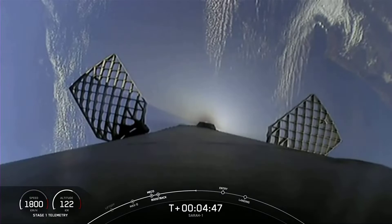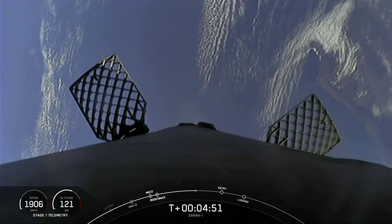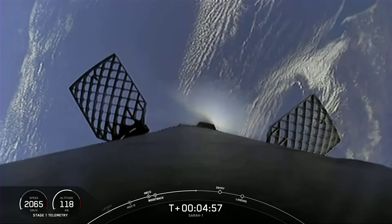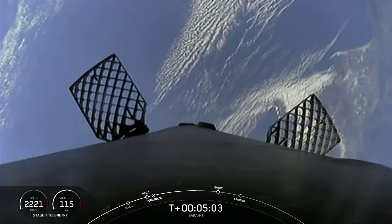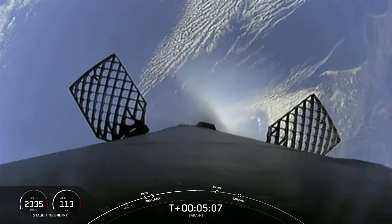This is a view from inside the inter-stage, and this view is from the top of the first stage looking downward. You can see two of our four hypersonic grid fins there. As we get closer, they will begin to pivot and tilt, which also helps steer the first stage back to its targeted landing zone.